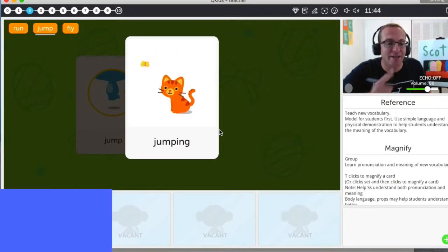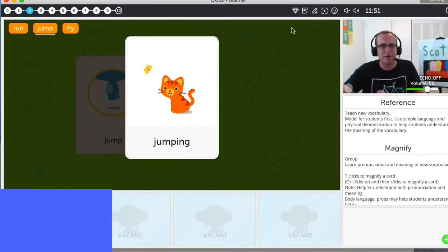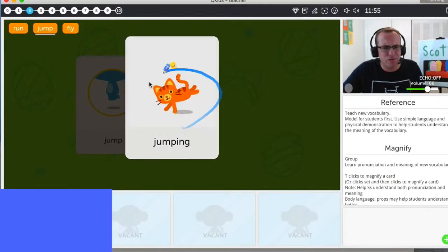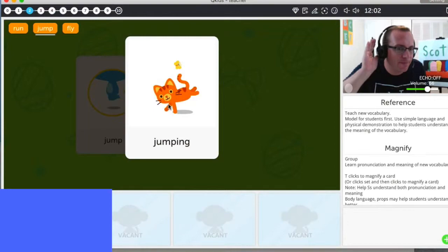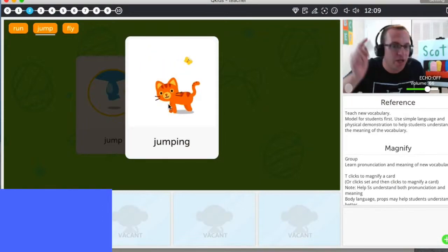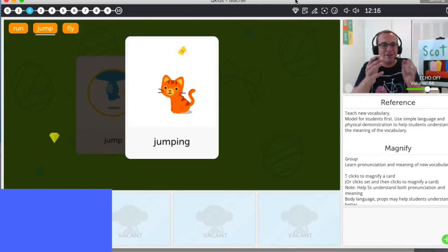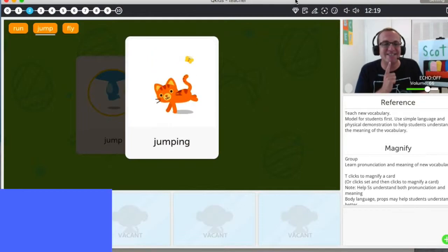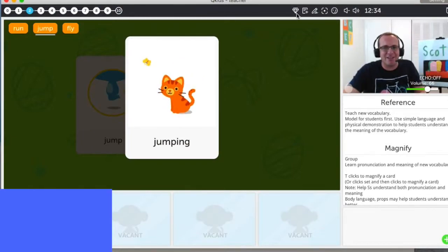Jumping. Jumping. Very good, Chloe — you are so smart. Great job. Chloe, what is this? Do you know? Cat. Good. Try this: the cat is jumping. Jumping. Wow, great job. All together, ready? The cat is jumping. Very good. The cat is jumping.